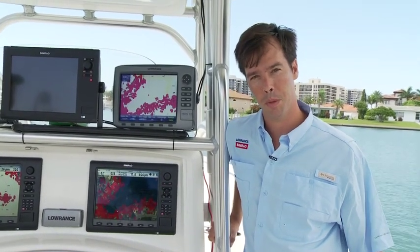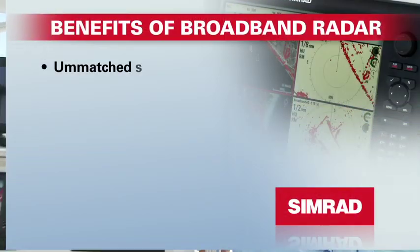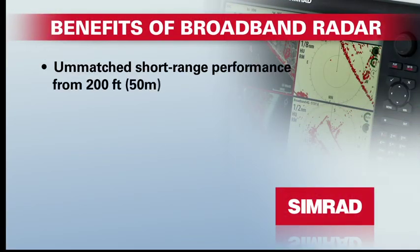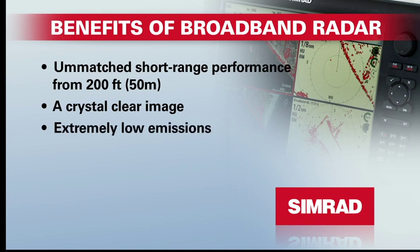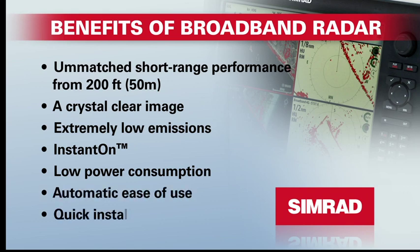So what are the benefits of owning a broadband radar with FMCW technology? Unmatched short-range performance, a crystal clear image, extremely low emissions, instant on, low power consumption, automatic ease of use, and quick installation.